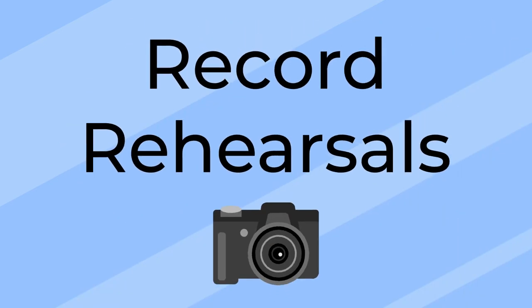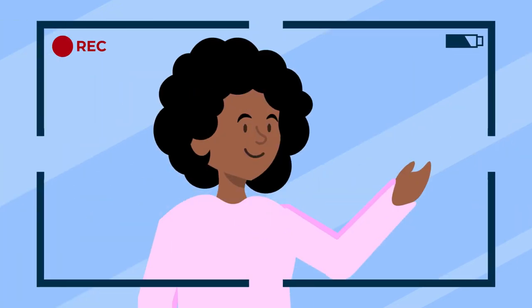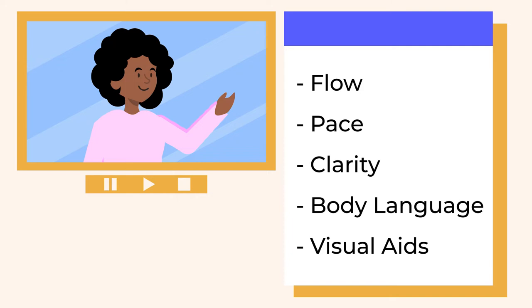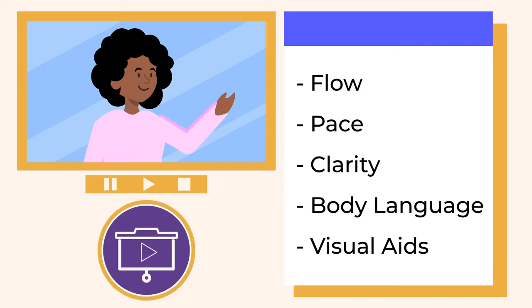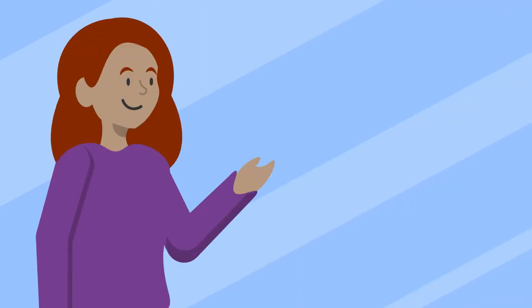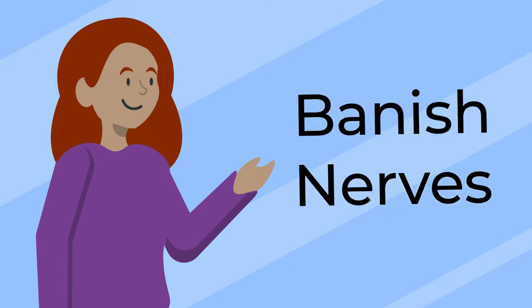Record yourself rehearsing. There are huge benefits to seeing yourself present. Review your recording to check your flow, pace, clarity, body language, and visual aids. Check out the activity in this module for things to look for throughout your presentation. Rehearsing your presentation and knowing your content backwards and forwards is the single most important thing you can do to banish nervousness.